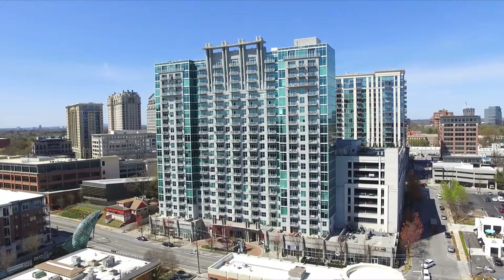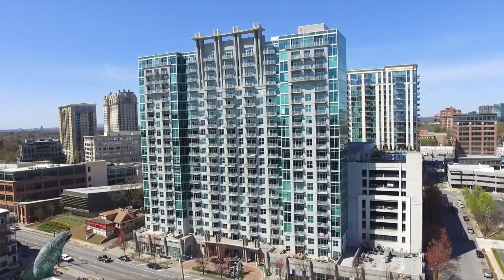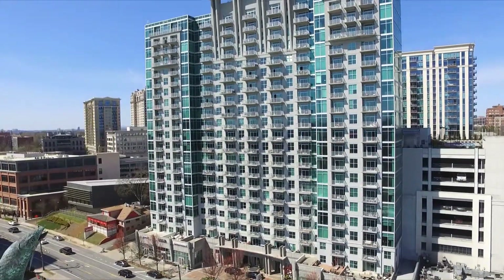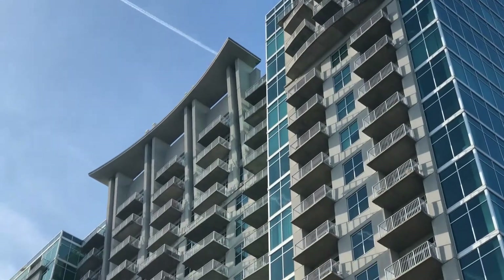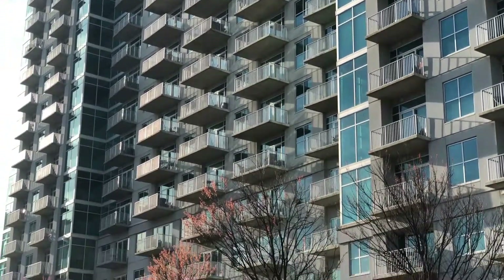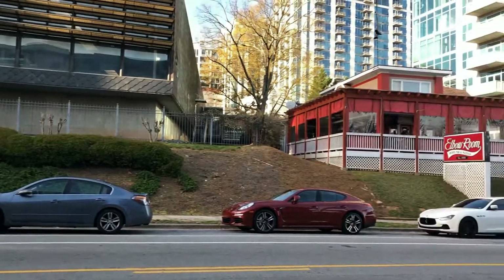Hi guys and welcome to Atlanta Condo 101. In this video we'll go over the best and worst features of Eclipse building in Buckhead Atlanta. Unlike many real estate professionals, we like to tell our clients both positive and negative facts about the building they're interested in. We don't push properties but rather give a balanced opinion, so you can make an informed decision.